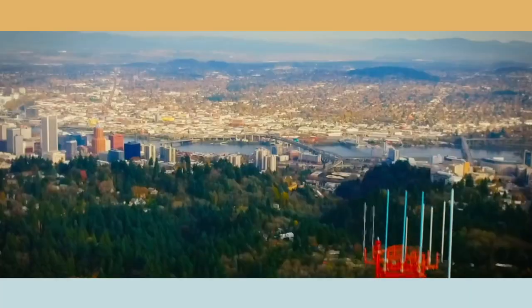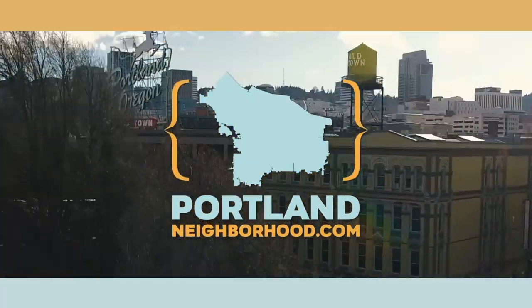Welcome to PortlandNeighborhood.com, where we shine a light on your communities and what makes your neighborhood unique.